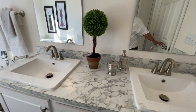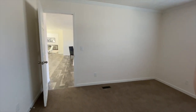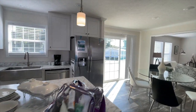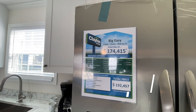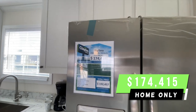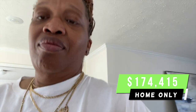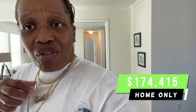That is the master bath. Again, this master bedroom is absolutely huge. This home is beautiful — the Big Easy, you guys. The Big Easy is four bedrooms, three baths, 2,026 square feet. Home-only price of $174,415. Got questions about this home? All the information I have is going to be down in the description box. See you guys in the next video — bye!